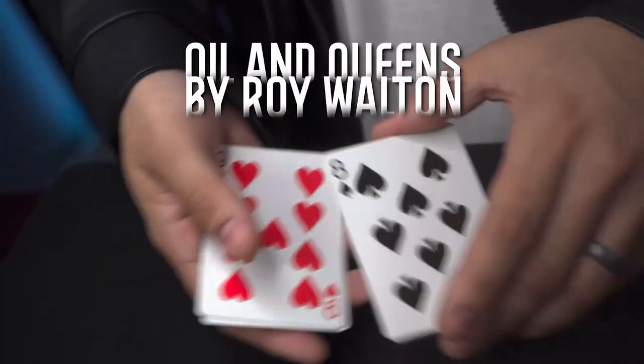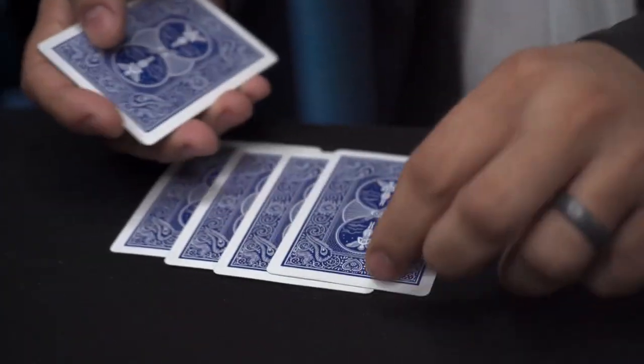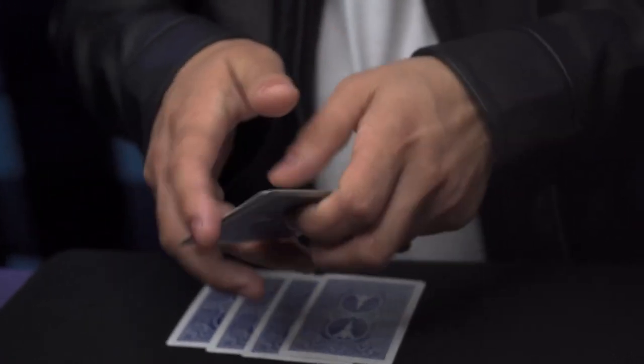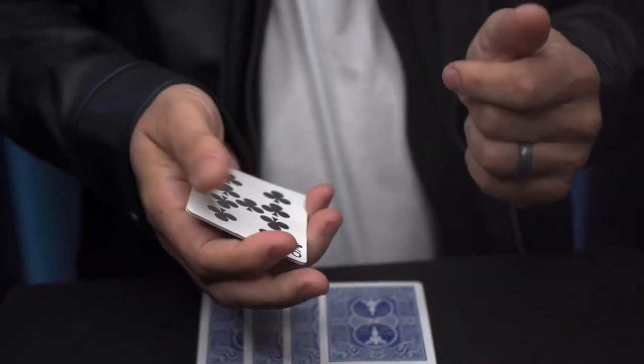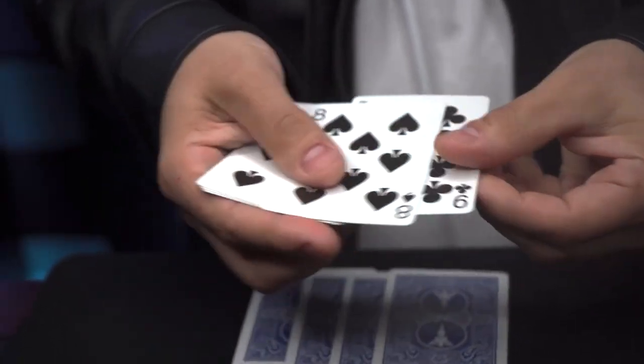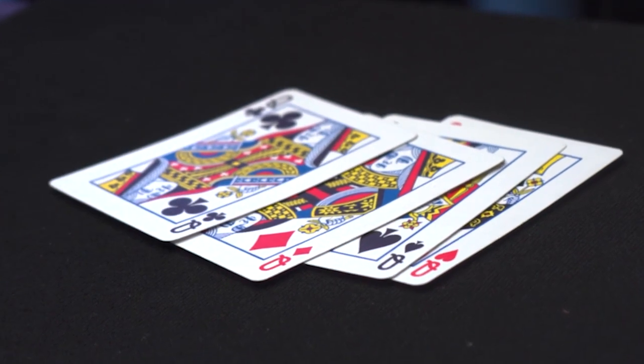And Oil in Queens by Roy Walton: some cards are broken up into two packets. The first packet is mixed red, black, red, black, and then by magic they're all black cards. Then the second packet is flipped over to reveal a kicker ending.